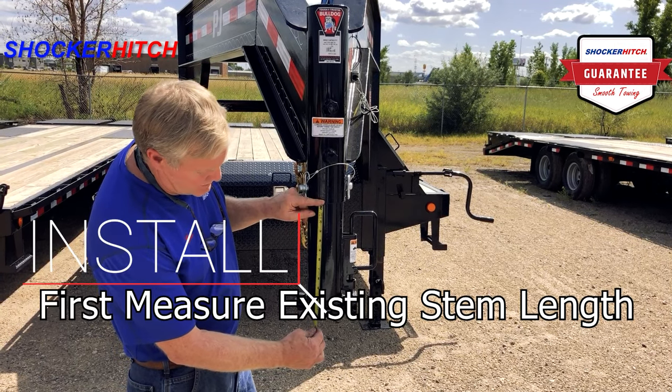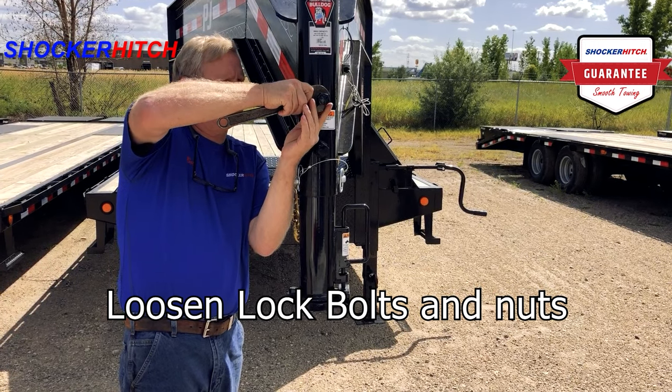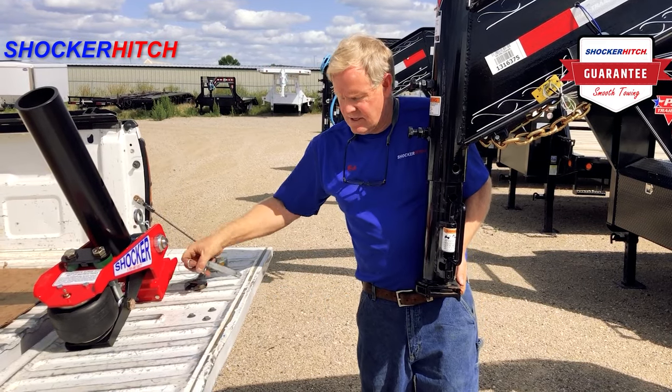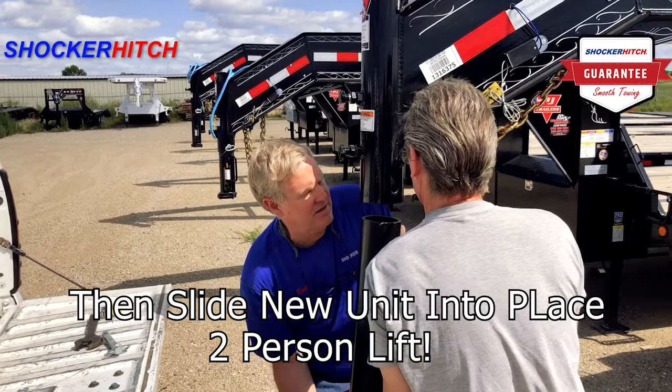Install. First, measure existing stem length. Loosen lock bolts and nuts. Pull the pin and drop out the existing stem.